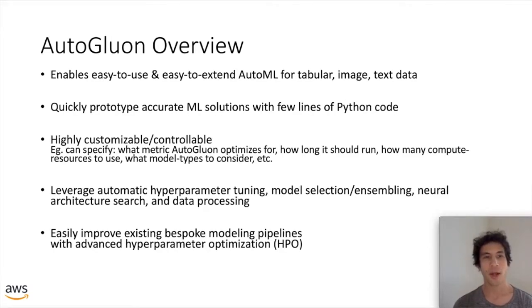AutoGluon is a Python library that is standalone on GitHub, you can run it on any hardware or in the cloud. It enables easy-to-use and easy-to-extend automated machine learning across raw datasets spanning domains like tabular data, image data, or text. It allows you to quickly prototype machine learning solutions with just a few lines of Python code, and most importantly these will be pretty accurate solutions — matching the performance you'd expect from an expert.